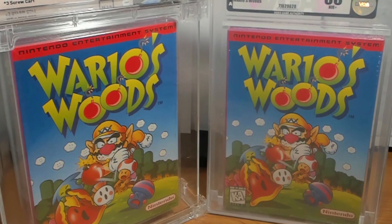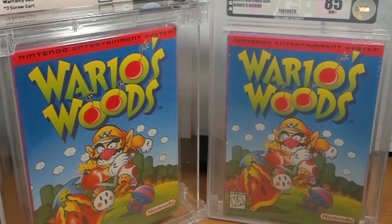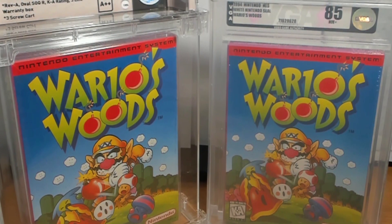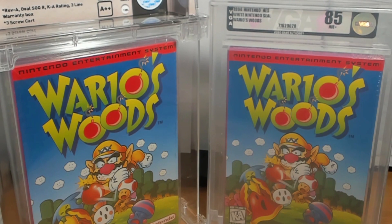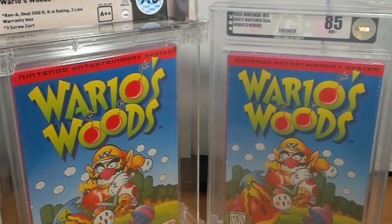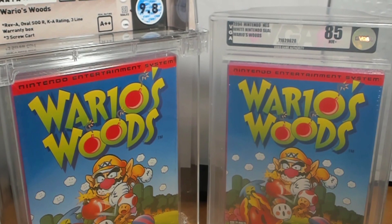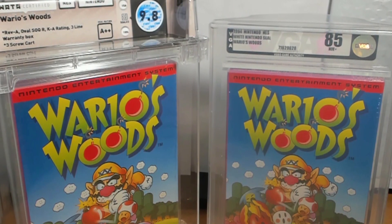Overall, on NES games and other vertical-oriented boxes, I do prefer the detail that WADA puts into their case. I wish the case was smaller in general — VGA cases are far easier to store and handle — but the extra information provided by the WADA case is really nice.